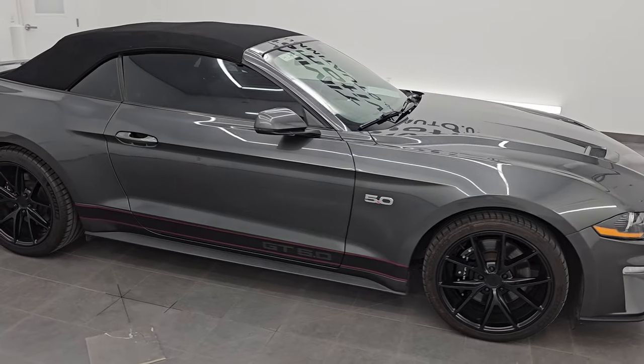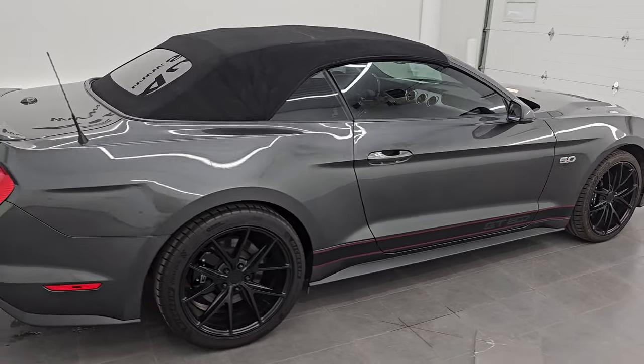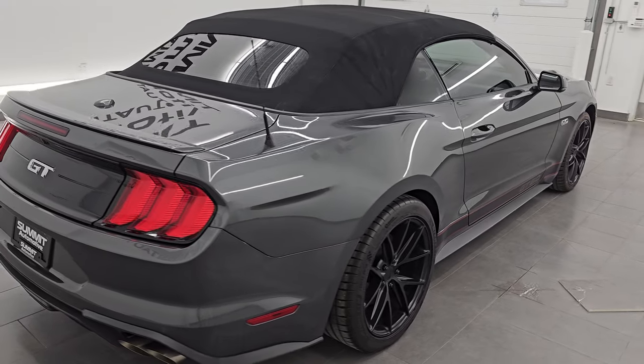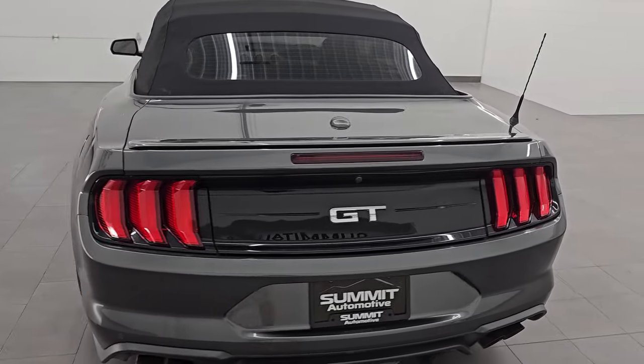Hey, this is Brett. Hope everybody's having a great day out there today, and I am super excited to go over this 2019 Ford Mustang GT Premium Convertible. This is stock number 14667Z.